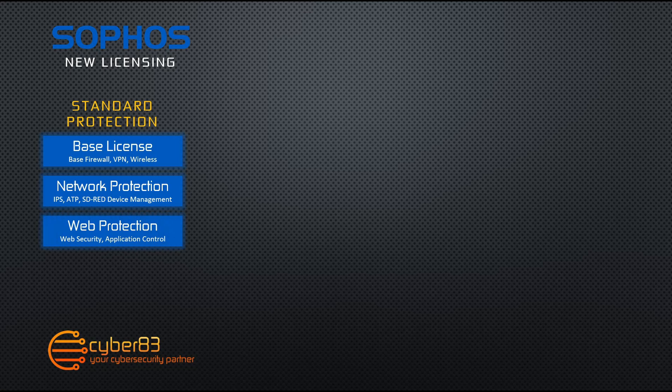The web protection license included in the standard protection bundle also offers the Xtreme TLS and DPI engine to scan all web traffic, and includes web security and control as well as application control. Finally, we have enhanced support which includes 24-7 support, any feature updates which come out for Sophos, as well as advanced replacement hardware for the warranty term that you have.